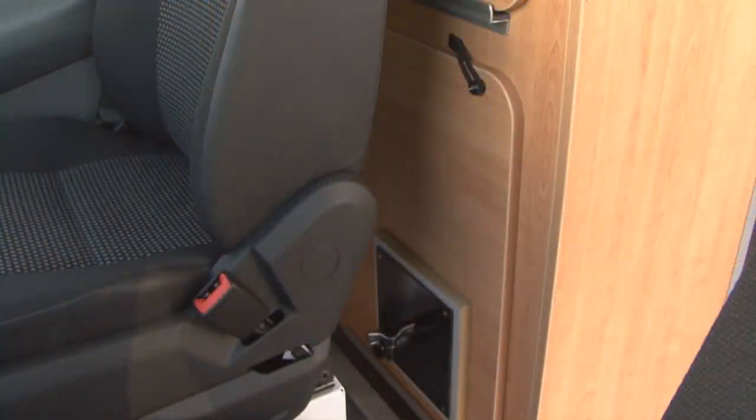There can be no sitting in here while driving as there are no seat belts. Now for the dining room, you need a table. It's stored behind the driver's seat, so it's a functional dining table.